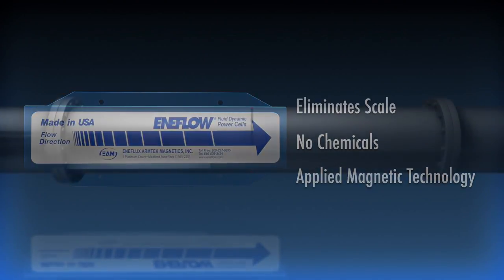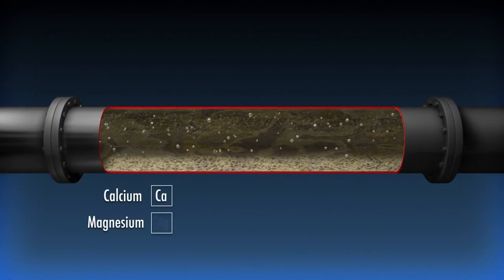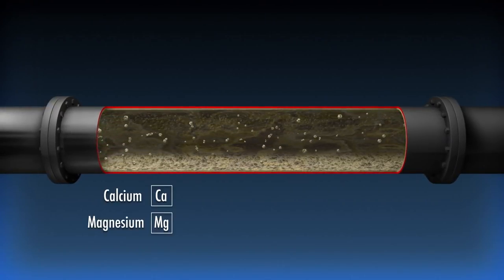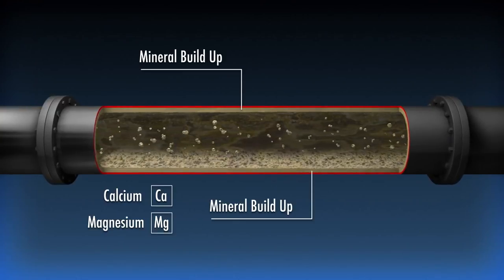Here's how it works. Water containing dissolved minerals, like calcium and magnesium, flows through a typical pipe. Mineral scale forms when these minerals cluster and begin to come out of suspension.